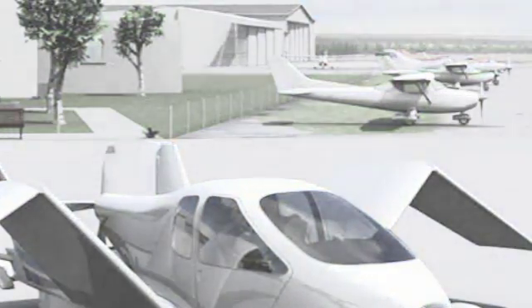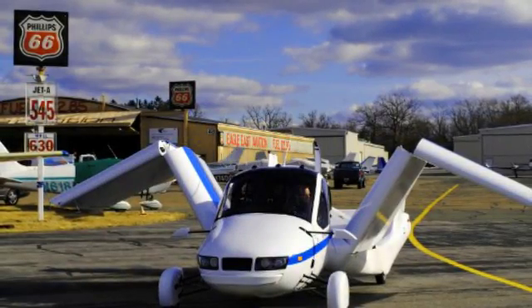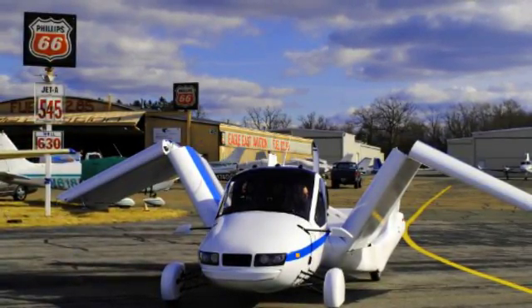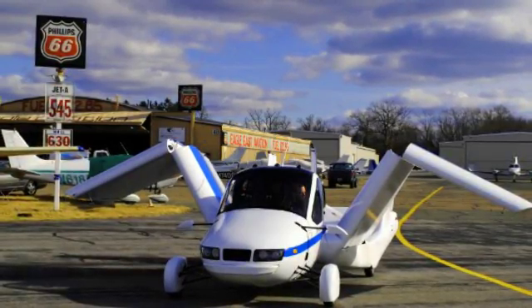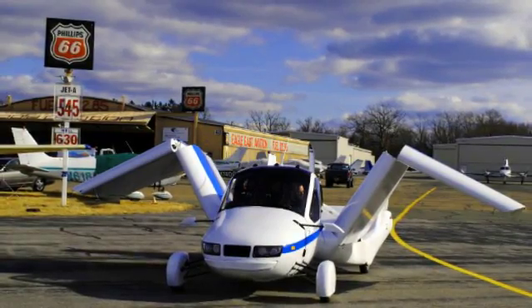But fulfill those requirements, and you'll be able to head down a motorway to an airport and then take off on a conventional runway. The founding team behind the creation are Carl Dietrich, Samuel Schweighart, Anna Maracek-Dietrich, Alex Min — friends from university — and they call the Transition their vision for the future of personal transportation.